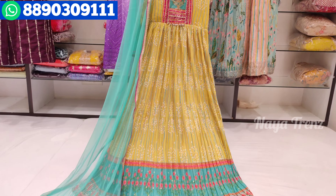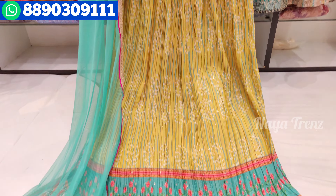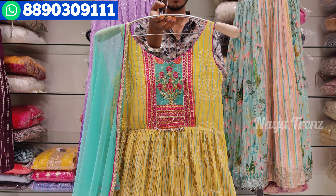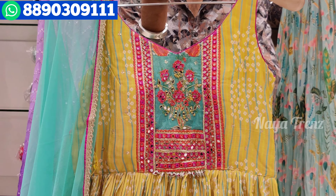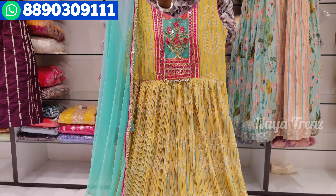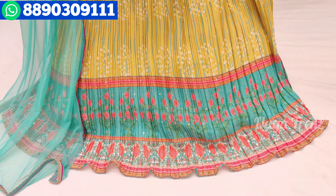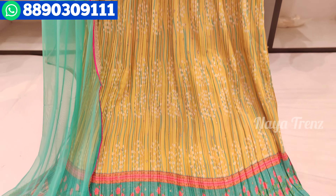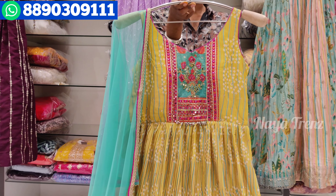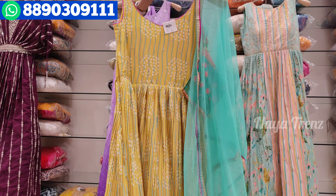Next is a Long Frock. This is a very trendy design in crush fabric. We have mirror work and a very light layered design. There is a plain paper layer with lace in the lower portion. We also have a back layer with a simple flair.